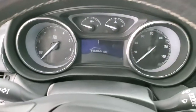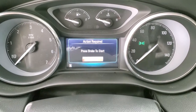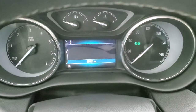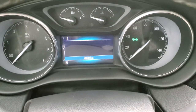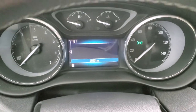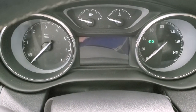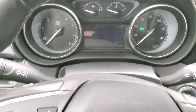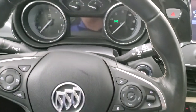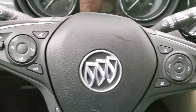We'll turn the ignition on to check out the miles and everything. These front seats are heated. This vehicle has 38,001 miles on it. It has the heated leather-wrapped steering wheel, with audio controls on the right and Bluetooth, heated steering wheel, and cruise controls on the left.